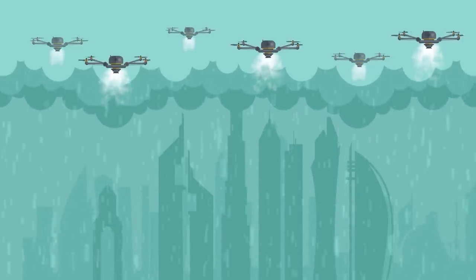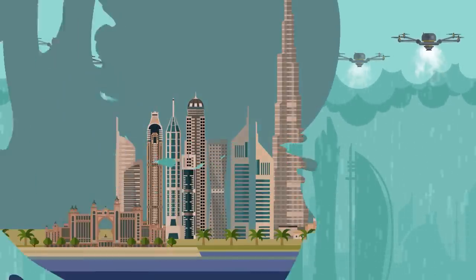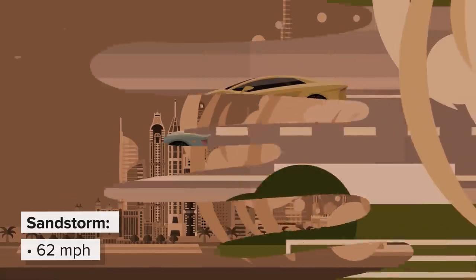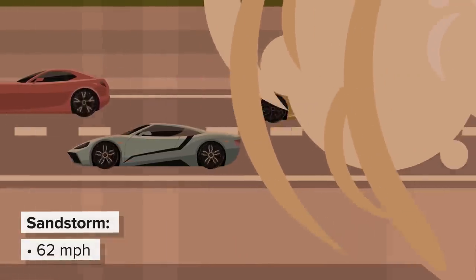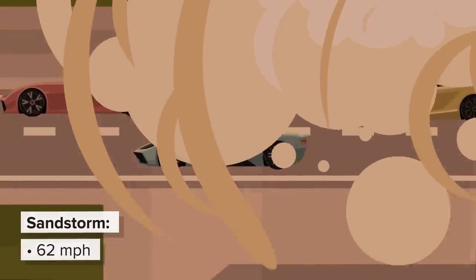So how does Dubai plan to overcome the problem? By making their own rain using drones. The weather isn't very kind in Dubai, as sandstorms can reach a speed of 62 miles per hour, meaning tiny grains of sand are whipped against buildings and anyone stuck outside at the speed of a car driving on the highway.